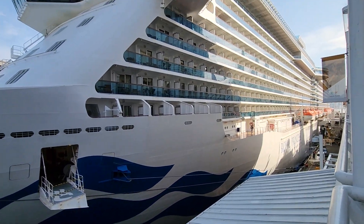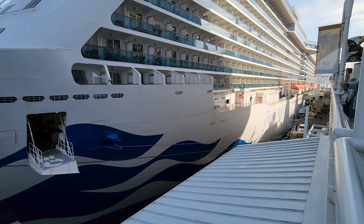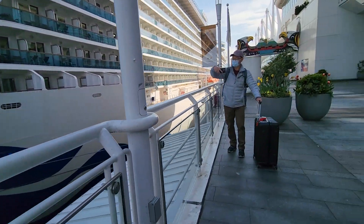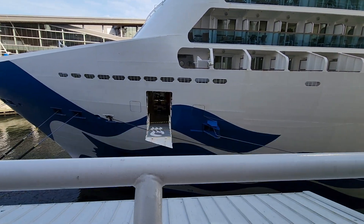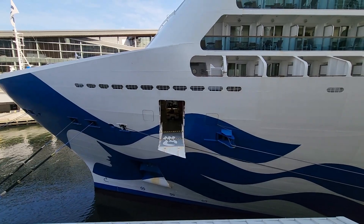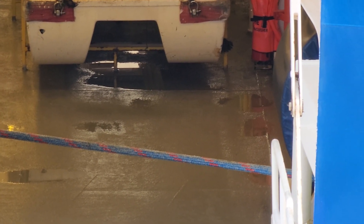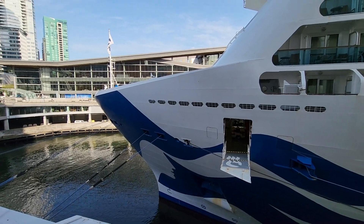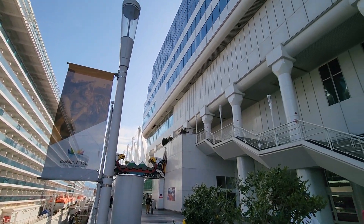Welcome to the Royal Princess. This is one of the biggest cruise ships that usually comes in to dock here in downtown Vancouver. Look at the size of the ship relative to the size of this big building on my right side.